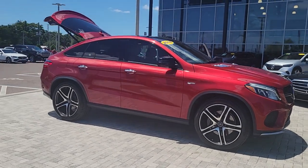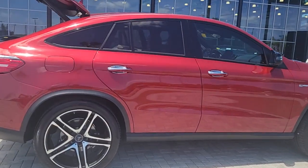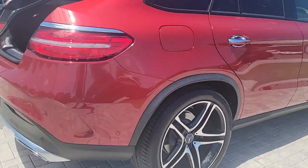Looking for your dream car? It could be the 2018 Mercedes-Benz GLE. This vehicle is an outstanding buy with fewer than 45,000 miles on the odometer. Take a closer look at this sleek, muscular GLE.